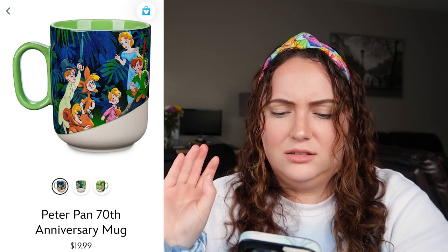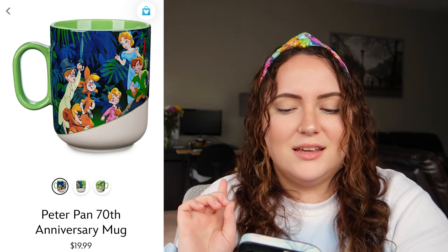Next is the Peter Pan 70th Anniversary mug. I feel like the artwork is very cute, and I like that the mermaids have their own little section since they don't get much love — they're one of the reasons people love the Peter Pan ride so much. I do really like this mug, but it's a little too busy for me, and I don't love that it's cream along the bottom and lime green over the rest of the mug. Not really for me, but I really like the artwork especially for the mermaids. I'll give it a 4.5 out of 10.